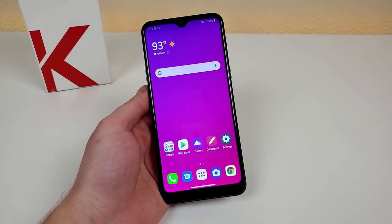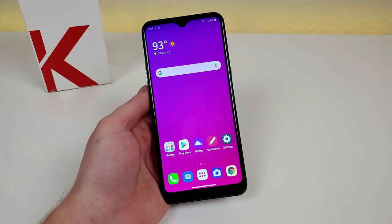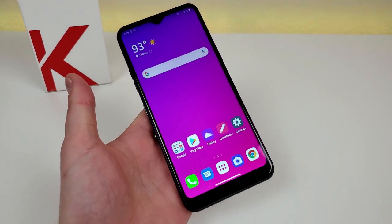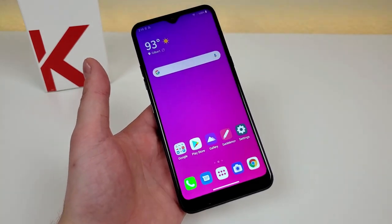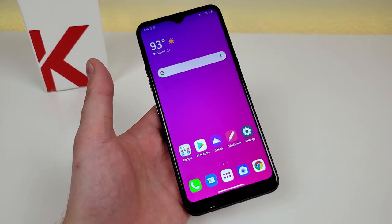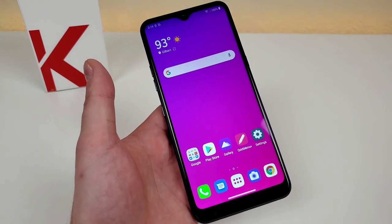Is the LG K51 worth buying in late 2020? Well in this video we're going to find out. Hi everyone, this is Kevin here and this is the LG K51. Now this device has been very popular on my channel ever since I started covering it in late spring of this year.